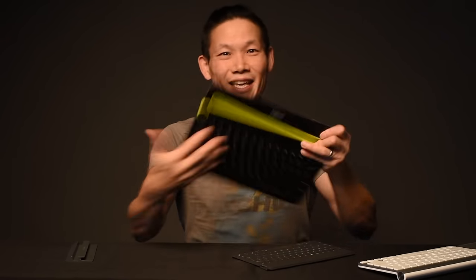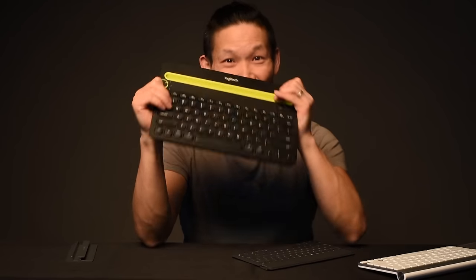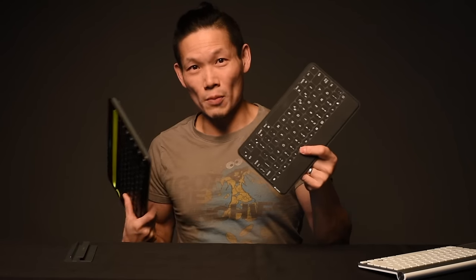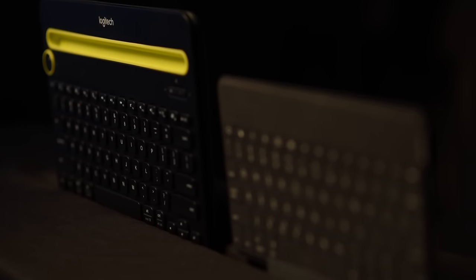So I narrowed it down to two different keyboards. The first one is the Logitech K480 — very catchy name. The other one was the Logitech Keys2Go, and like its name suggests, it's really nice and portable and really easy to take with you anywhere. Now, spoiler alert, I will end up keeping the Keys2Go, but we're going to take a look at the pros and cons of both these models and why the Keys2Go won over.